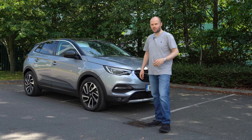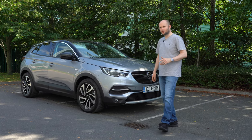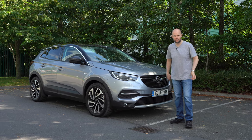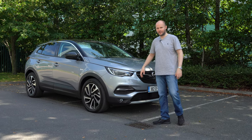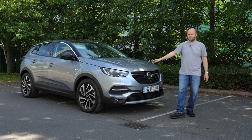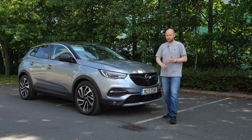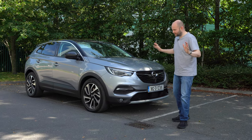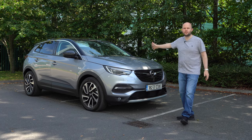Welcome back to the channel, to Nobby on Cars. This is the first time I've had to do a video where I've had sun cream on, because it's absolutely lovely — a lovely summer's July morning here in Ireland. This is the Opel Grandland X. It's a competitor with the Nissan Qashqai, the Hyundai Tucson, the Volkswagen Tiguan — all those cars in the crossover space that everyone wants at the moment.